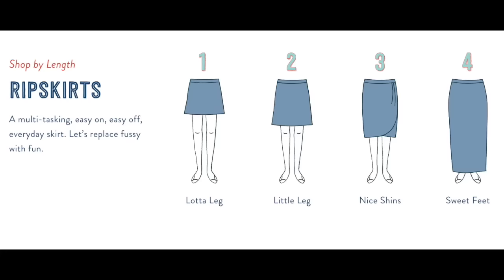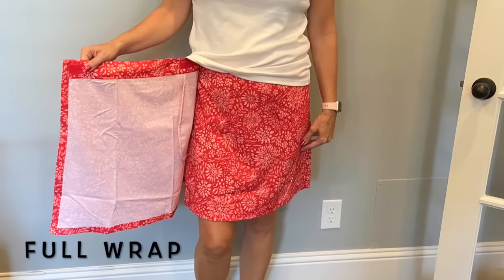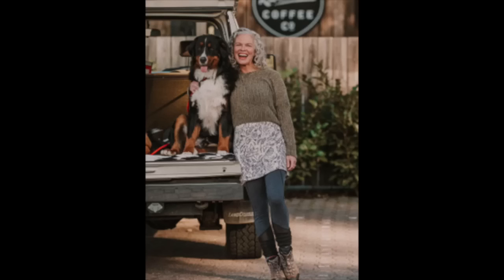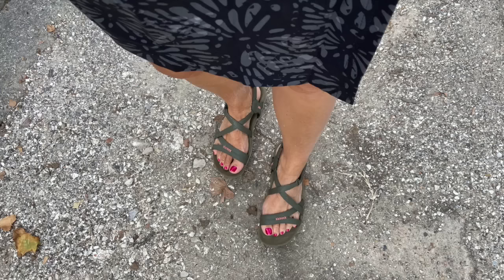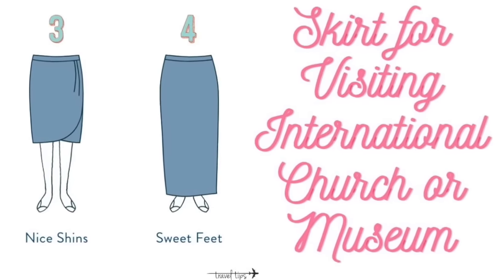I reached out to Rip Skirt because their skirts wrap all the way around my waist in four different lengths — very discreet but practical in the airplane. They are a full wrap skirt. After a long-haul flight I can take off leggings and wear the skirt around the city, go hiking, wear tennis shoes, then wear it to a pub at night. There's velcro that makes the skirt very adjustable if you're in between sizes. They also make lengths long enough for modesty in museums or churches.